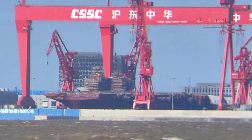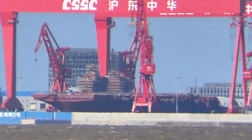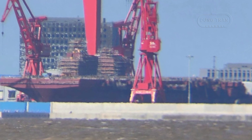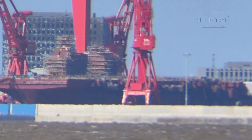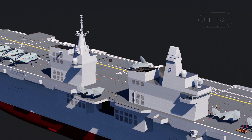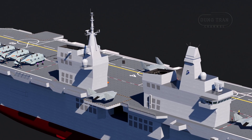The Type 076 landing helicopter dock, currently under construction for the Chinese People's Liberation Army Navy, represents a significant evolution in amphibious assault ship design. Combining traditional amphibious capabilities with cutting-edge aviation technologies, the Type 076 blurs the lines between a drone carrier and a light aircraft carrier, signaling China's ambitions to dominate regional waters with an innovative and multifunctional platform.